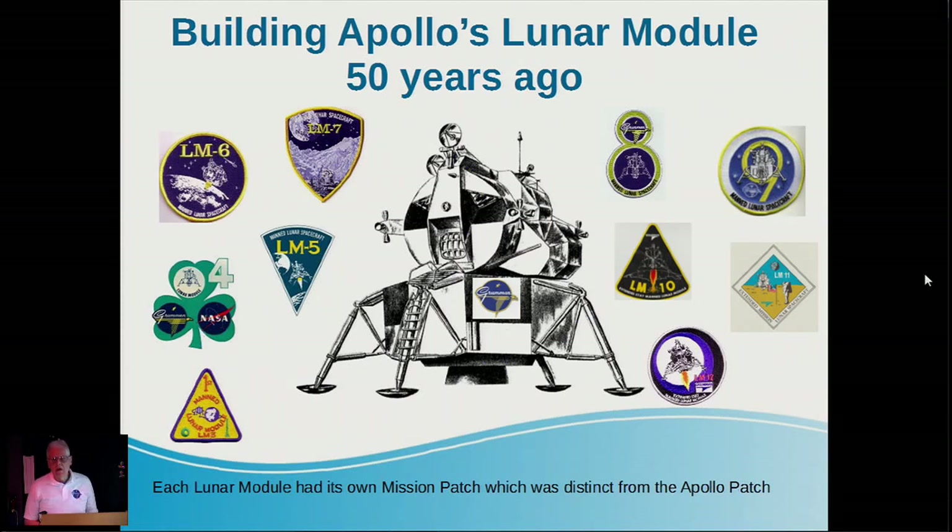You may have seen the Apollo mission patches, but the Lunar Module had its own, and they were distinct for each of the Lunar Modules, starting from LEM 3, LEM 4. LEM 5 is the module that went with Apollo 11 that landed on the moon, as did LEM 6. LEM 7 was the rescue ship for Apollo 13, and so on.